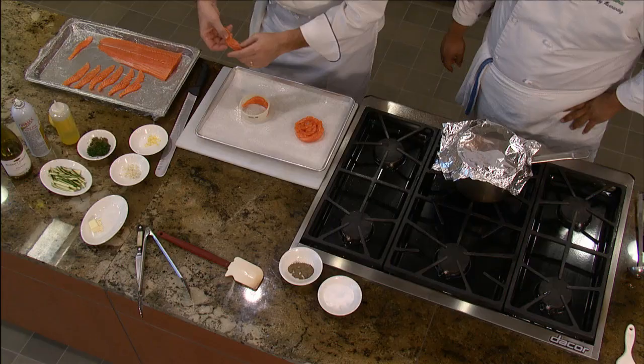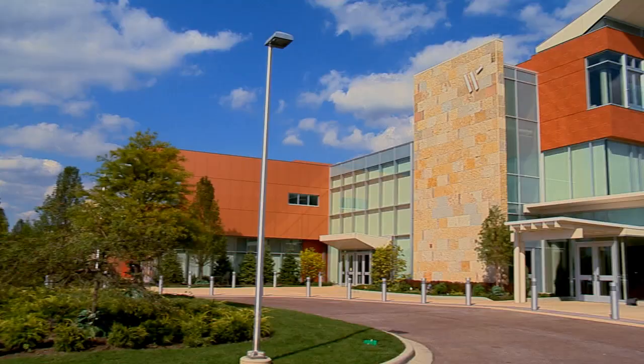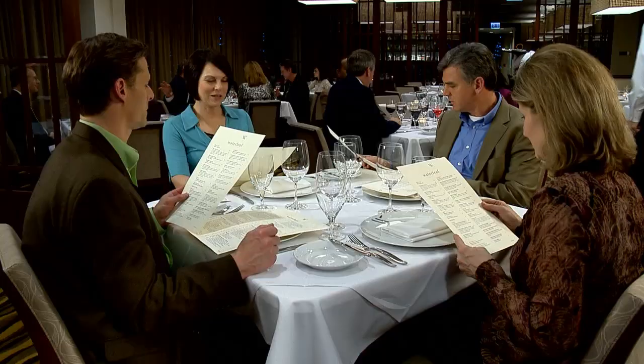This month on Images: an art exhibit uncovers beauty inspired by the dinosaurs, COD's chef Chris Thielman celebrates the arrival of spring with a flower of a different kind, and enjoy hospitality COD style at our signature restaurant and boutique hotel. All of that and more on this edition of Images.